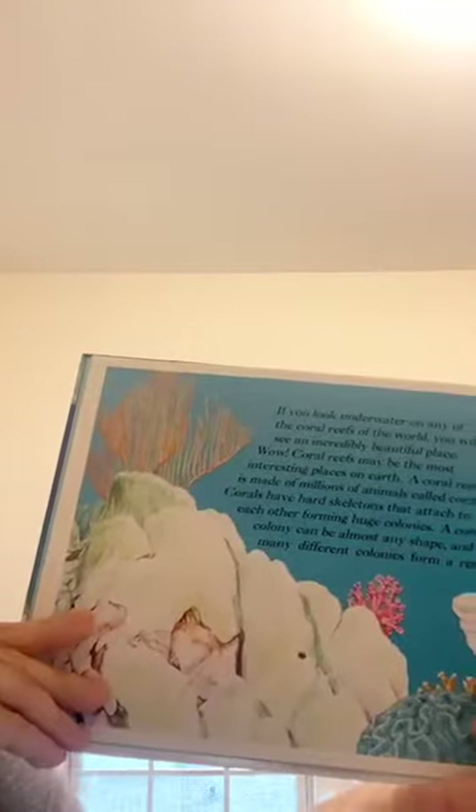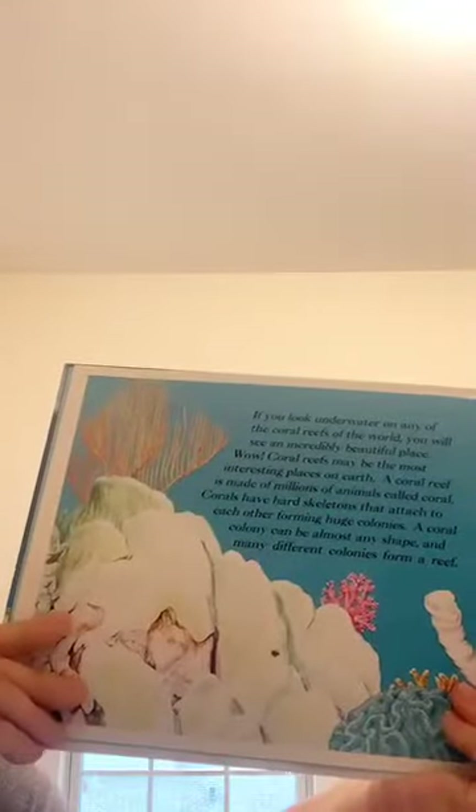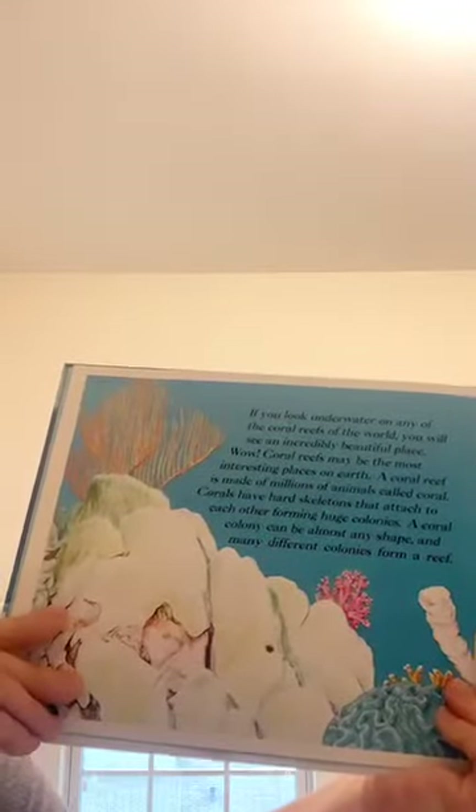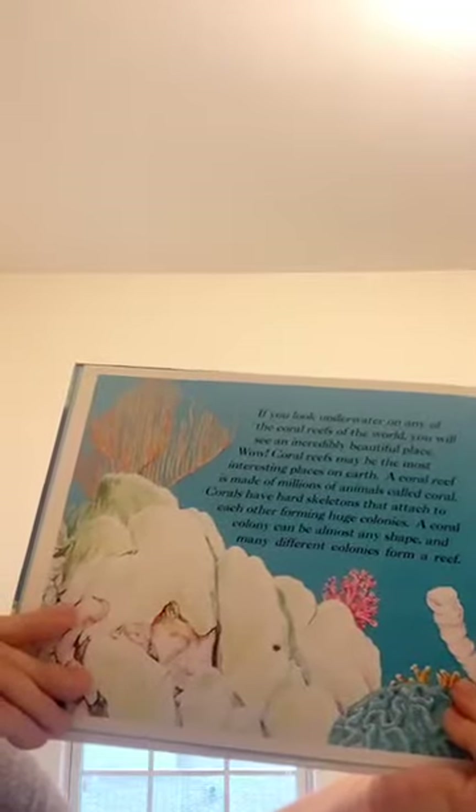If you look underwater on any of the coral reefs of the world, you will see an incredibly beautiful place. Coral reefs may be the most interesting places on earth. A coral reef is made of millions of animals called coral. Corals have hard skeletons that attach to each other forming huge colonies. A coral colony can be almost any shape, and many different colonies form a reef.